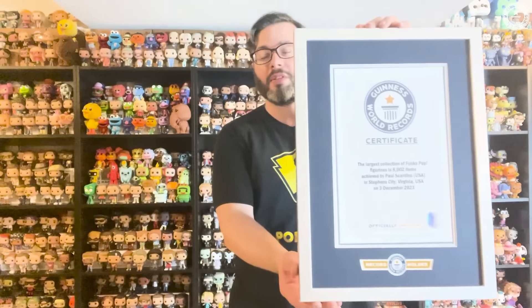Here is the updated certificate for the Funko Pop World's Largest Collection — 8,002 pops. This is the third time that I'm breaking this particular record for the largest Funko Pop collection.